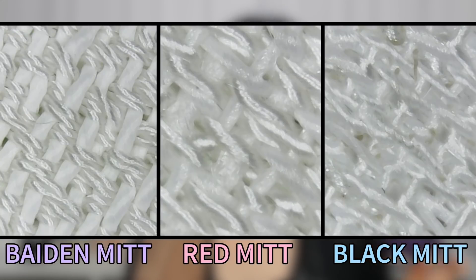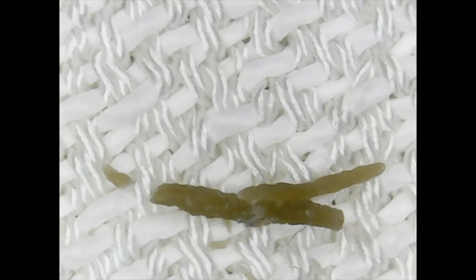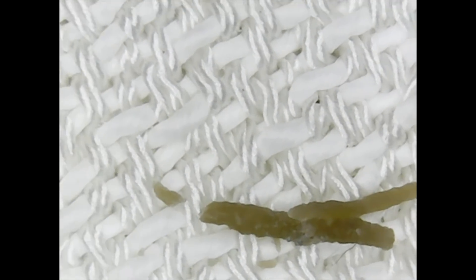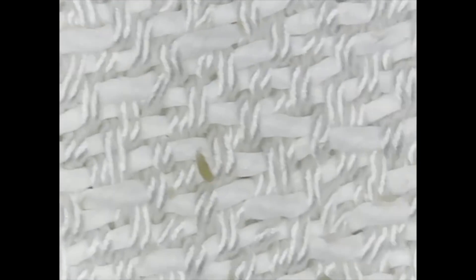I also looked at the weave of these under a microscope — the Baden mitt does have a different weave from the other two, which might explain why it works a bit better. I also looked at the roll residue under my microscope: you can see the rolls are actually dead skin. The mitt is intact and the rolls don't look like the fibers in the mitt, so it's very different from a peeling gel where the rolls are bunched-up product.